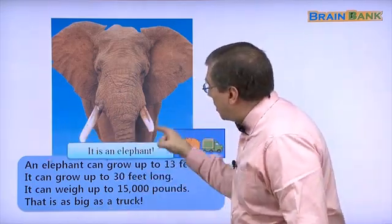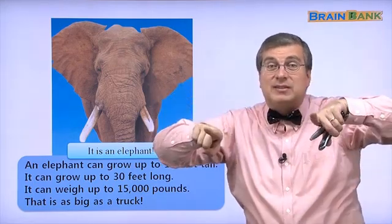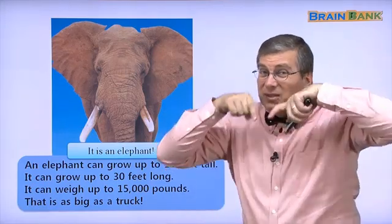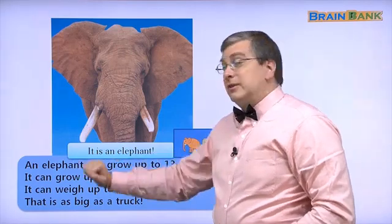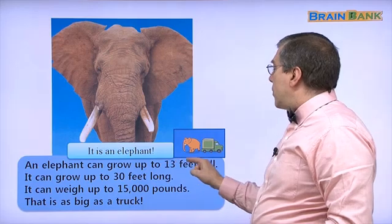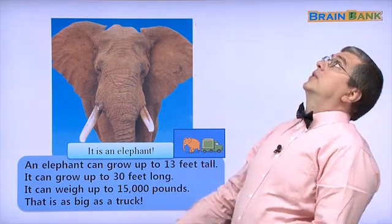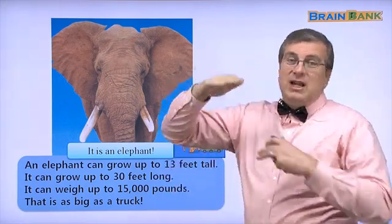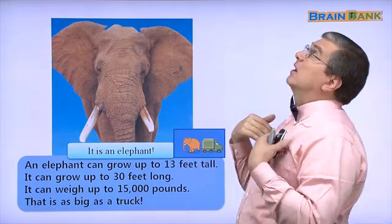Here are the tusks. The tusks actually go out like this — they don't go down. Sometimes they can get really long. An elephant can grow up to 13 feet tall. I am 6 feet tall, so that's more than double my height. We all have to look up at the elephant!